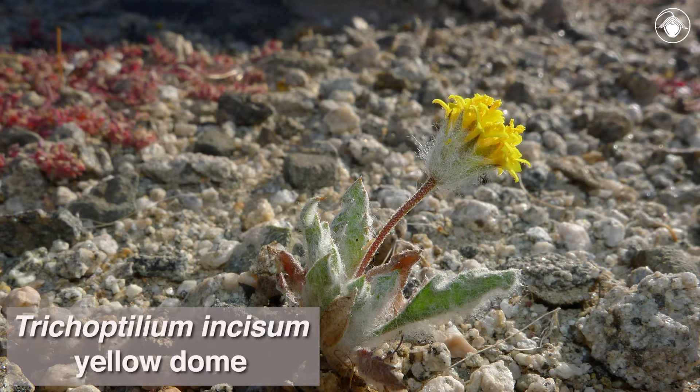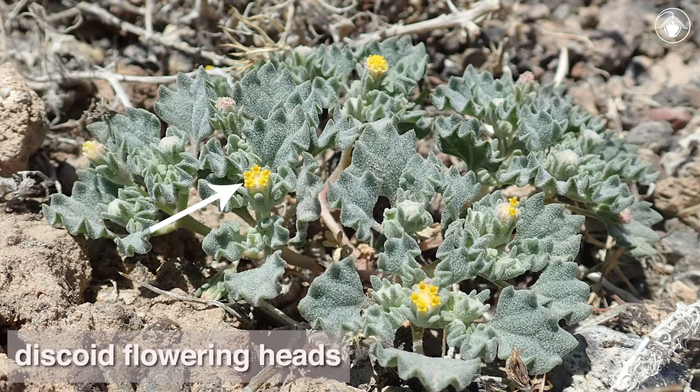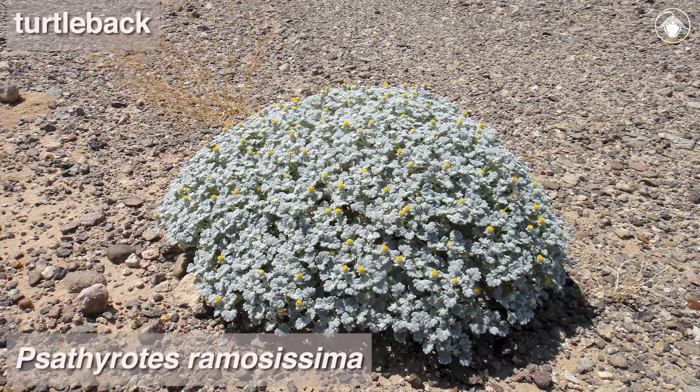Trichoptilium is a member of the tribe Hellenii and is closely related to the genus Satherotes. Members of Satherotes also occur in California deserts and have discoid yellow flowering heads. Individual plants of Satherotes often have a mounded growth form reminiscent of a desert tortoise shell, hence their common name, turtleback.